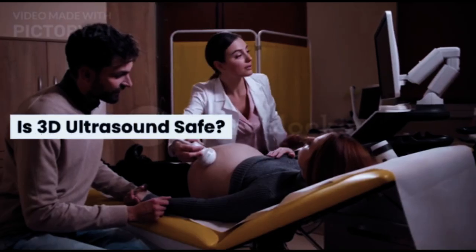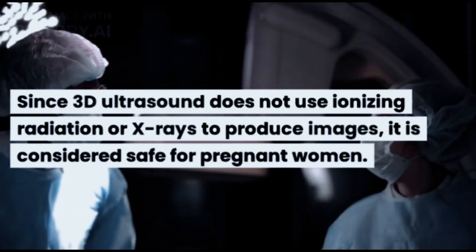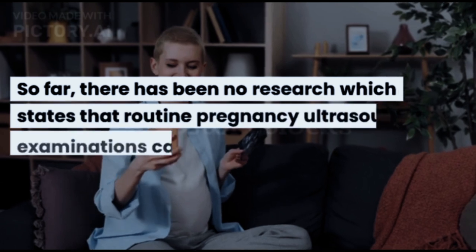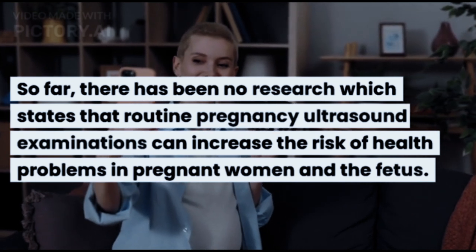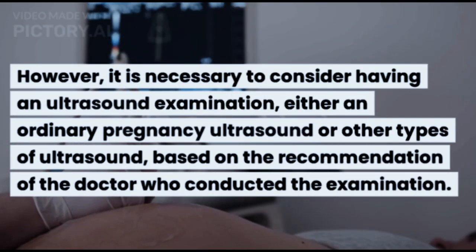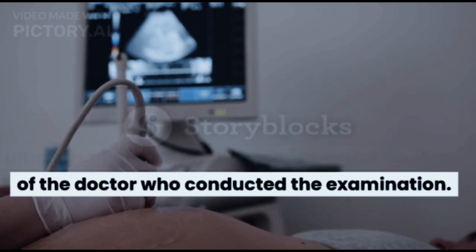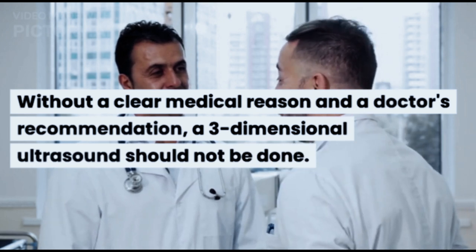Is 3D ultrasound safe? Since 3D ultrasound does not use ionizing radiation or X-rays to produce images, it is considered safe for pregnant women. So far, there has been no research which states that routine pregnancy ultrasound examinations can increase the risk of health problems in pregnant women and the fetus. However, it is necessary to have an ultrasound examination — either an ordinary pregnancy ultrasound or other types — based on the recommendation of the doctor. Without a clear medical reason and a doctor's recommendation, a three-dimensional ultrasound should not be done.